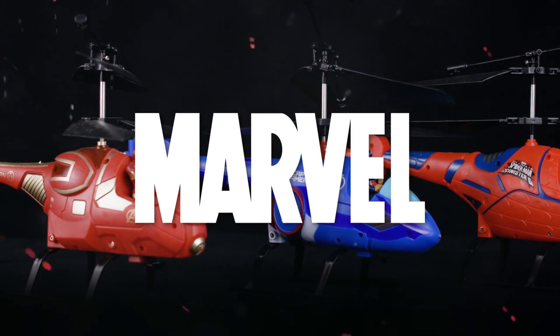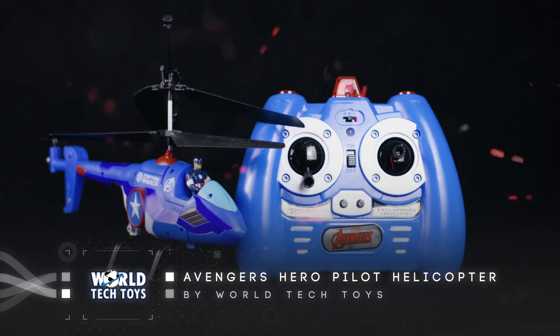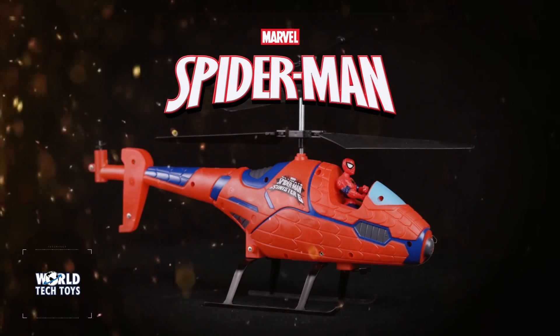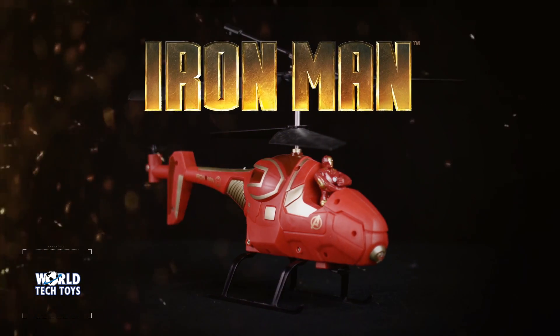World Tech Toys is proud to present a 3.5 Channel Infrared Hero Pilot Helicopter. Protect your city with your favorite superhero. Choose between soaring the skies with either the amazing Spider-Man, Captain America, or Tony Stark's Iron Man.